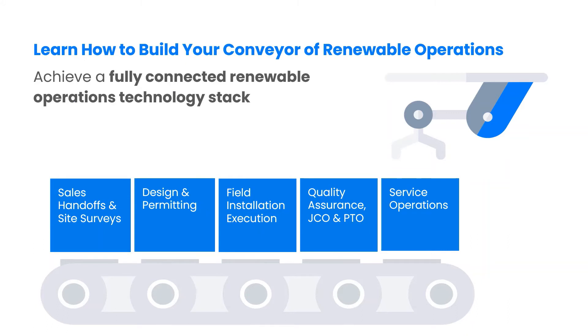We call this novel approach a conveyor belt of renewable operations, automating all stages of work from sales to design, permitting, field installation and service.